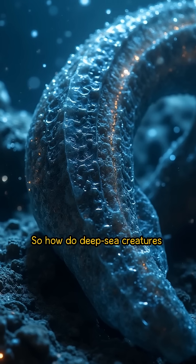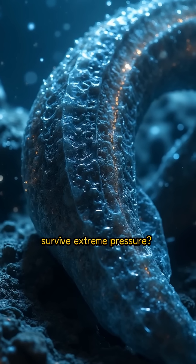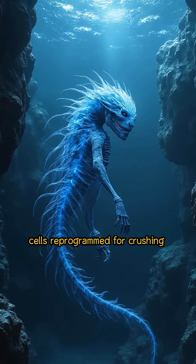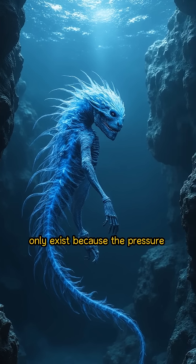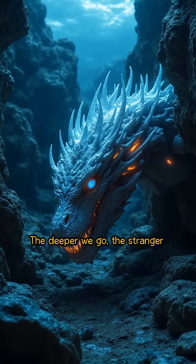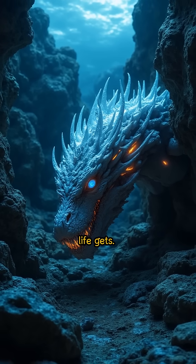So how do deep-sea creatures survive extreme pressure? They adapt in ways that sound alien: bones replaced by jelly, cells reprogrammed for crushing darkness, and bodies that only exist because the pressure keeps them intact. The deeper we go, the stranger life gets.